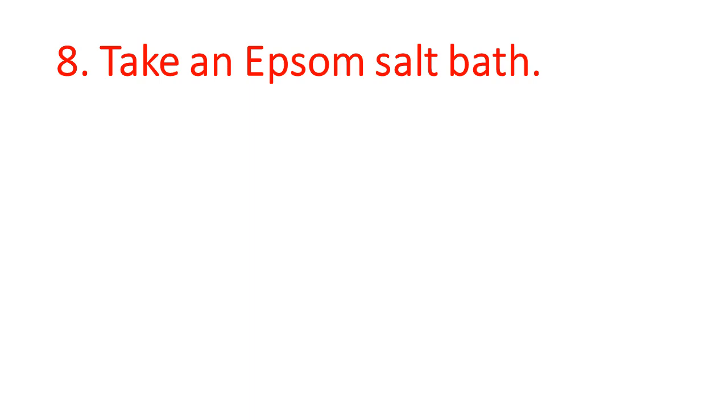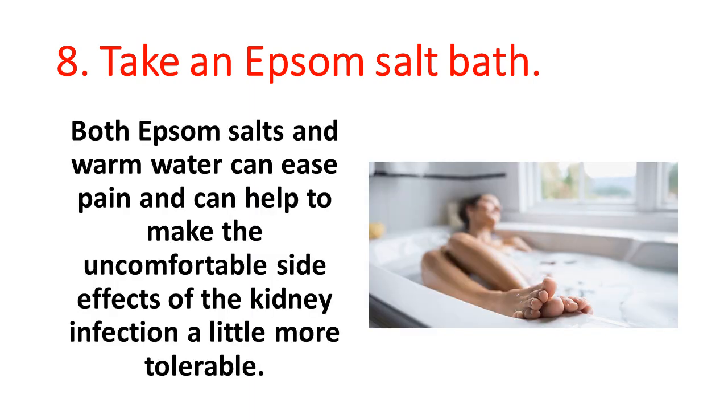8. Take an Epsom salt bath. Both Epsom salts and warm water can ease pain and can help to make the uncomfortable side effects of the kidney infection a little more tolerable.